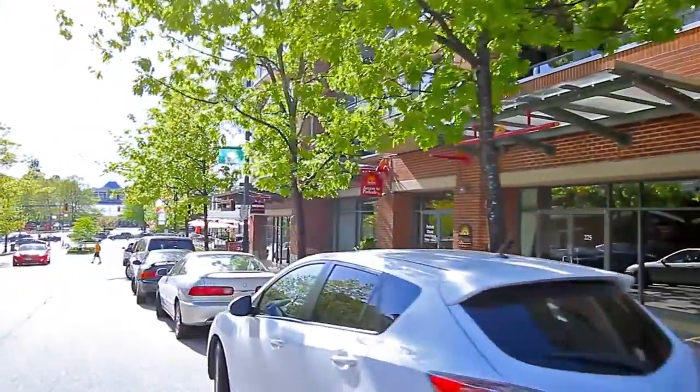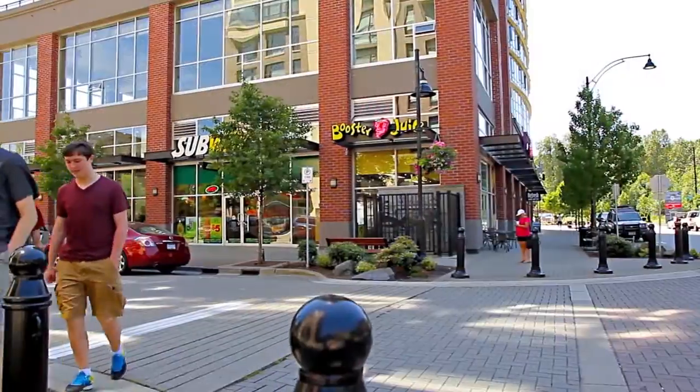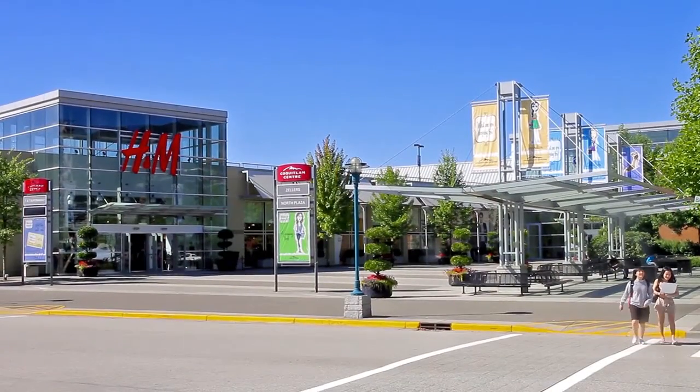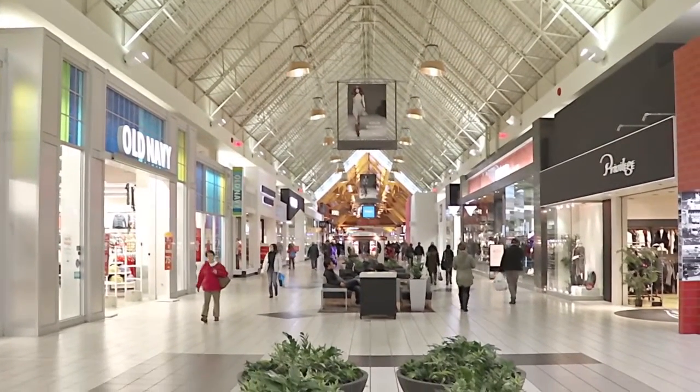For shopping, Port Moody's Newport Village and Suderbrook Village are both pedestrian-friendly shopping districts, with small cafes, eateries, and pubs. For more mainstream shopping, visit Coquitlam Centre, with hundreds of stores and restaurants in and around the mall.